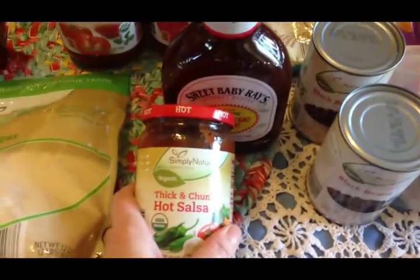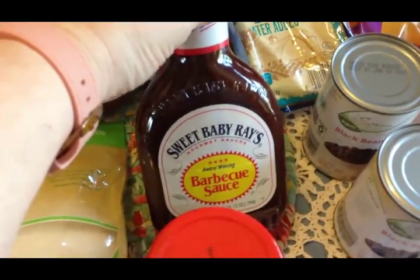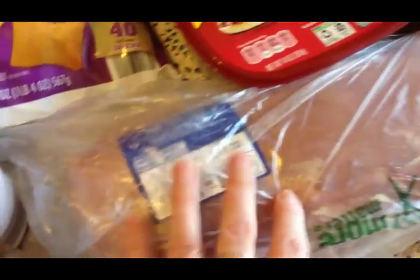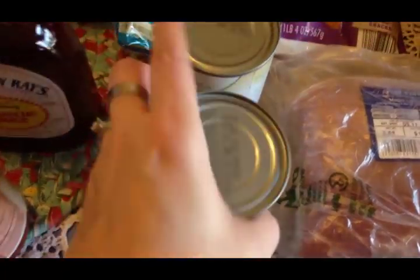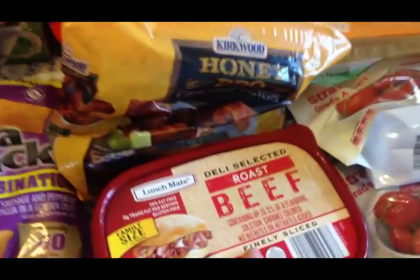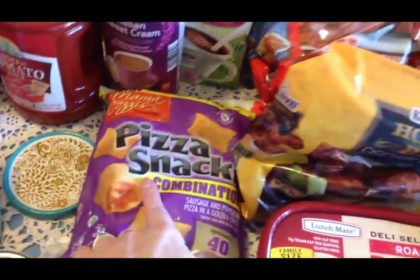I got some hot salsa — I tried it about a month ago and really liked it, so I picked up some more. I got some Sweet Baby Ray's barbecue sauce because we're going to have pulled pork one night for dinner, and that's why I picked up this pork loin — it's $1.89 a pound, almost six pounds, so about eleven dollars. I also got two cans of organic black beans and a pound of ham for lunch meat. Scott really appreciated the roast beef I got last time, so I got him some more of that.